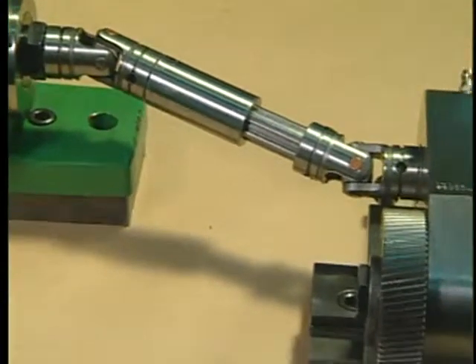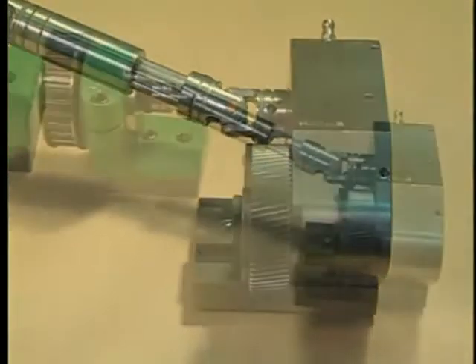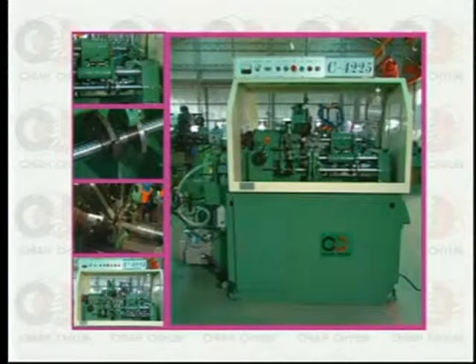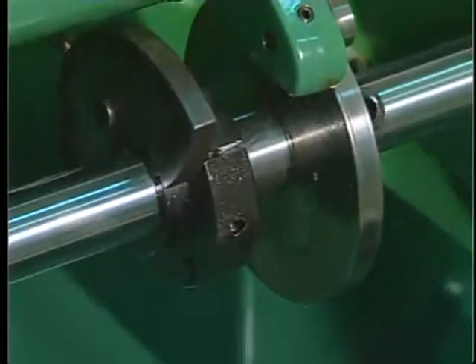The 4225 also may employ an optional threading attachment, which has the capability of external threading and multi-sided air sway threading for a reduction of secondary processing.